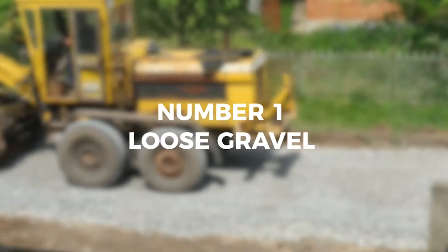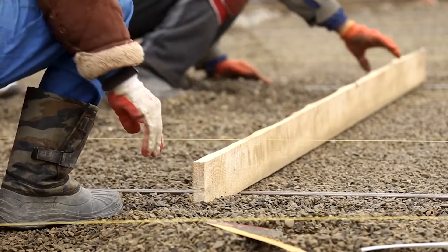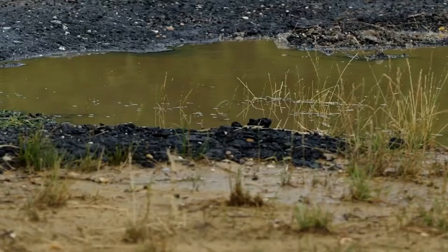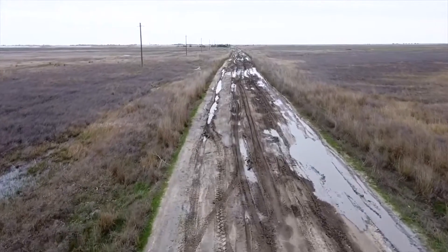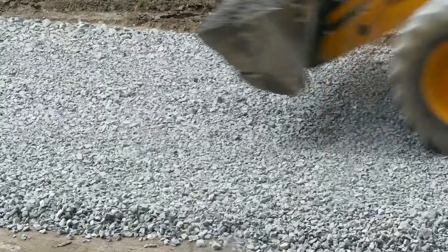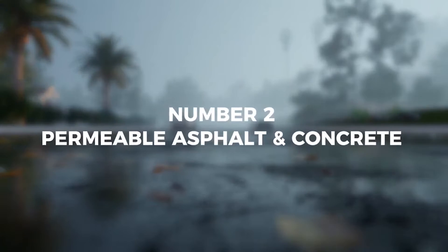Number one: loose gravel. Loose gravel is the cheapest and most basic form of permeable hardscape. However, loose gravel is a vastly inferior material for hardscaping. It easily spreads and thins, cannot handle high rates of precipitation, and because of how easily it spreads, ruts will develop. Loose gravel also turns to dust, which requires extra maintenance to prevent it from becoming a problem.